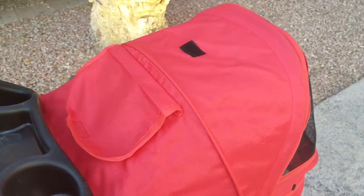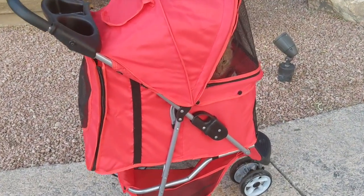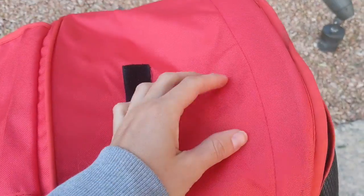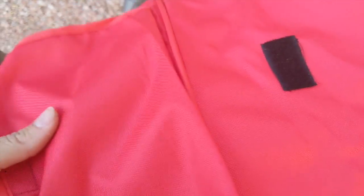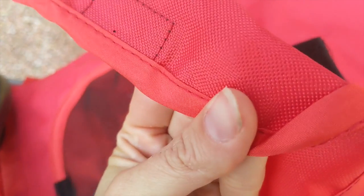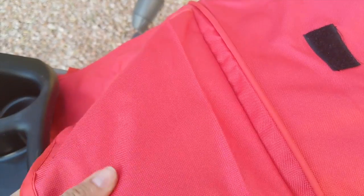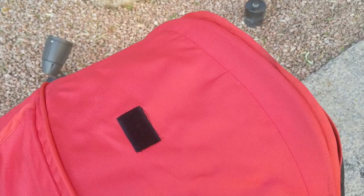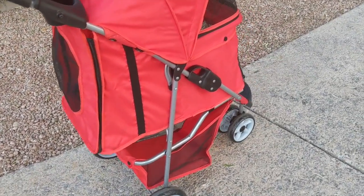Someone else was asking about the fabric — like if it stayed wrinkly. I don't think it looks that wrinkly. It's like a weatherproof, plasticky-type material. That's what it looks like up close, and that's what it looks like a year and a half later — still in good condition.